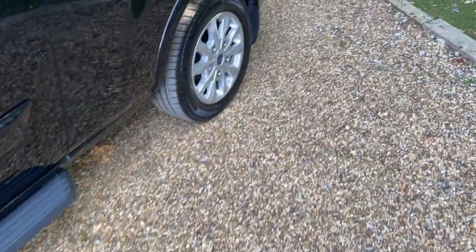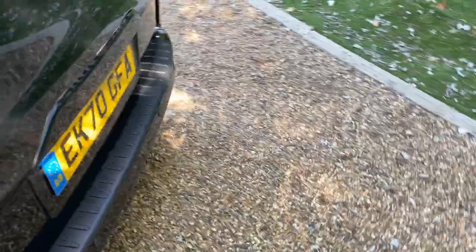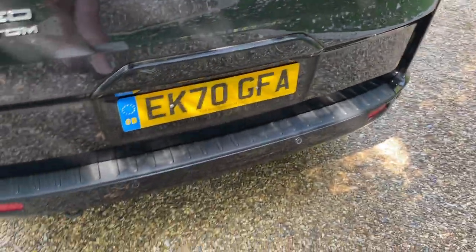AdBlue makes it a nice clean burn, which means this vehicle is Euro 6D compliant — meaning you can pretty much drive this anywhere, because it produces nice clean exhaust gases.